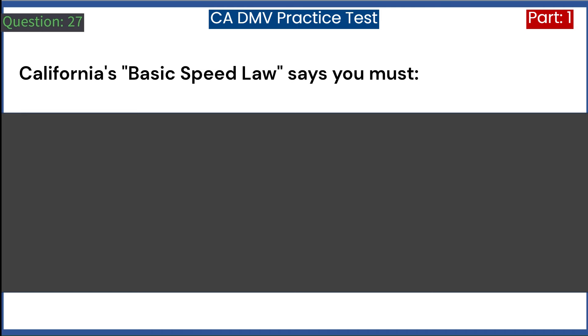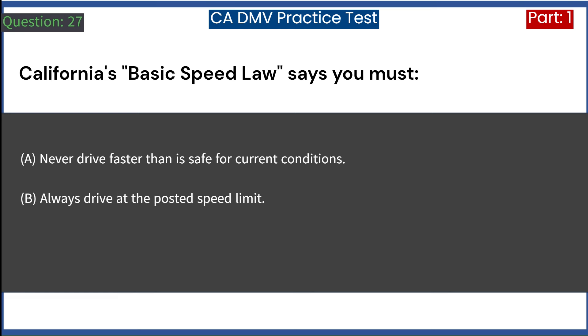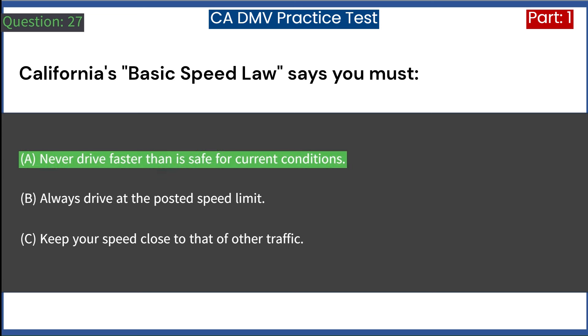California's basic speed law says you must: A. Never drive faster than is safe for current conditions. B. Always drive at the posted speed limit. C. Keep your speed close to that of other traffic. Answer: A. Never drive faster than is safe for current conditions.